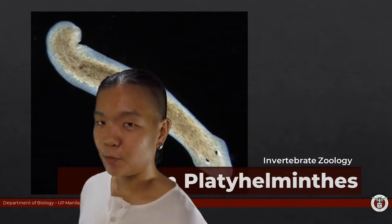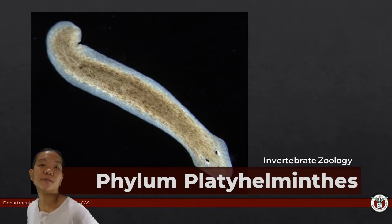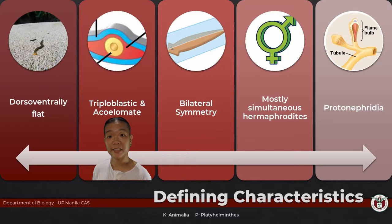Welcome again to Bio on 1C team, and today we are going to talk about flatworms. Of all the phyla that we have discussed so far, they are the first group we will encounter that exhibits triploblasty, which means they have three tissue layers that are derived from the ecto, the meso, and the endoderm.